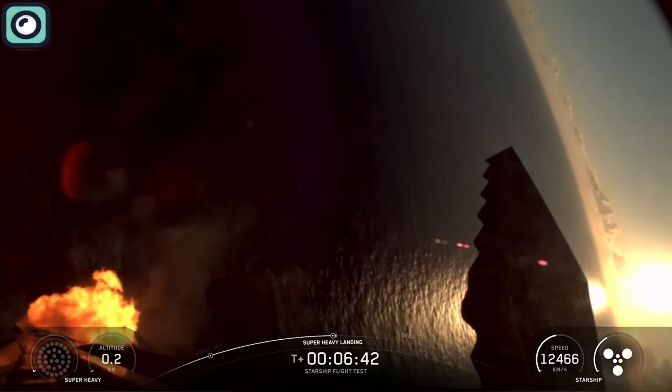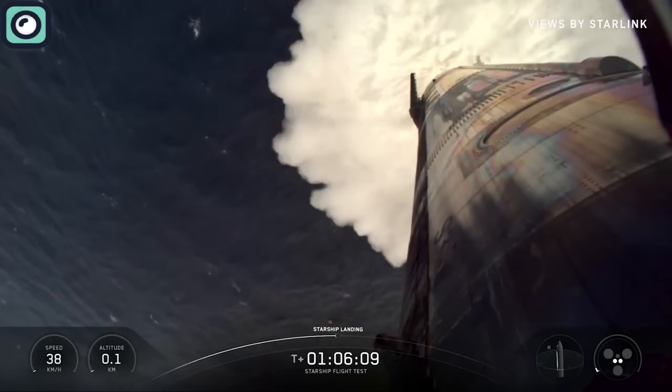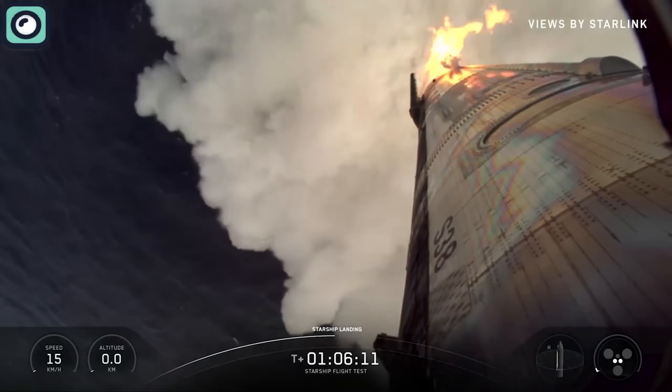And there we heard it — booster landing burn shut down. Three engines down to two.